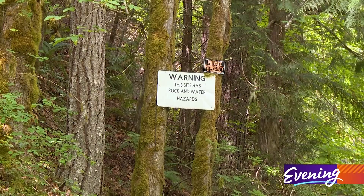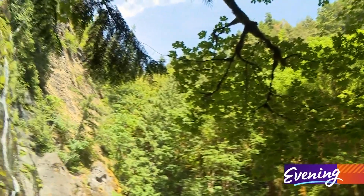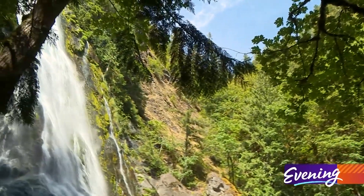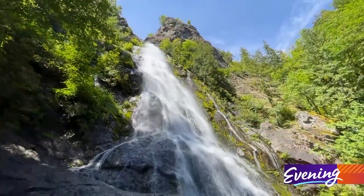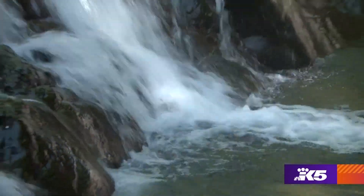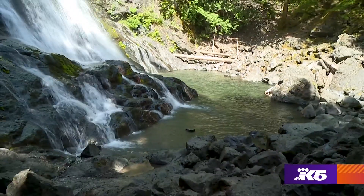Take the usual precautions and stay on the trail, because at the end, the creek's best work is revealed: Rocky Brook Falls — a 200-foot horsetail waterfall that plunges into a shallow pool.